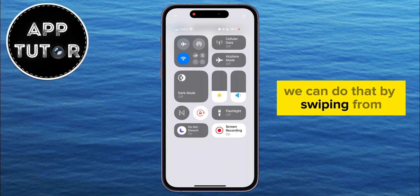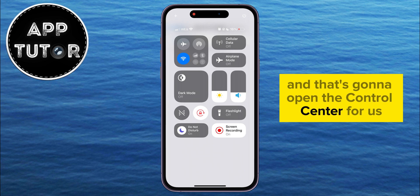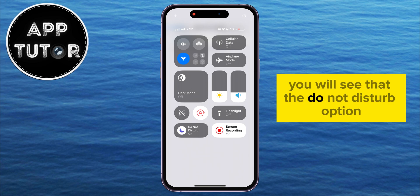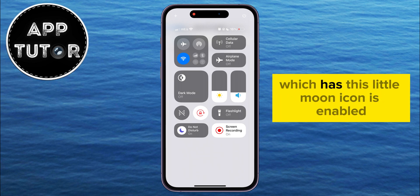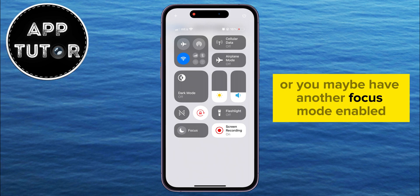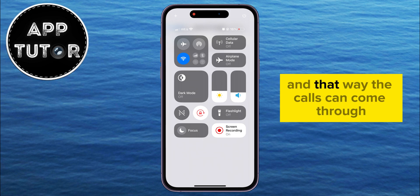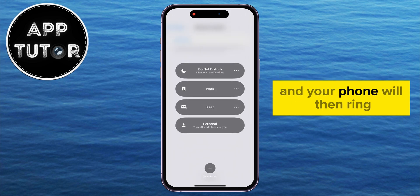We can do that by swiping from the top right corner of your screen, and that's going to open the Control Center. You will see that the Do Not Disturb option, which has this little moon icon, is enabled — just tap on it and it will be turned off. Or you may have another focus mode enabled; it really doesn't matter. Just turn it off, and that way the calls can come through and your phone will then ring.